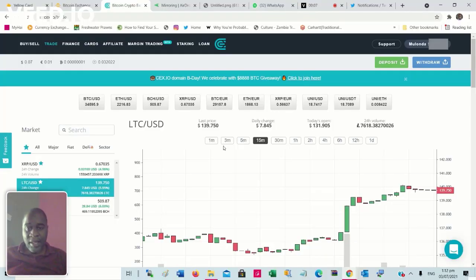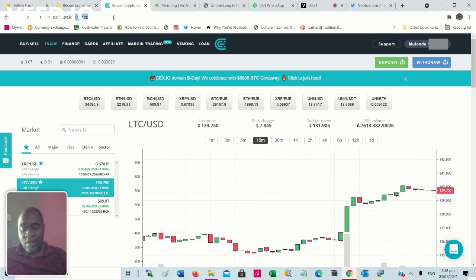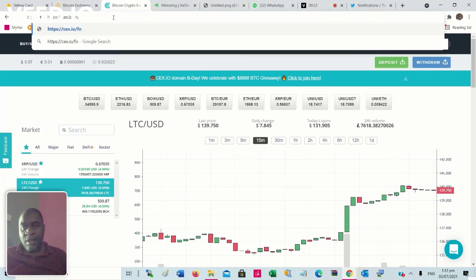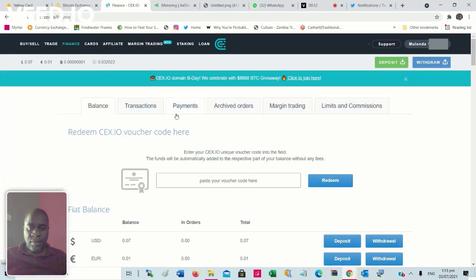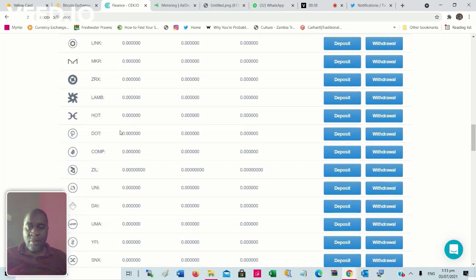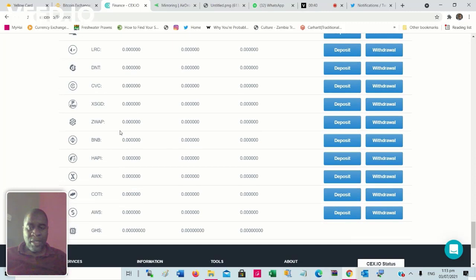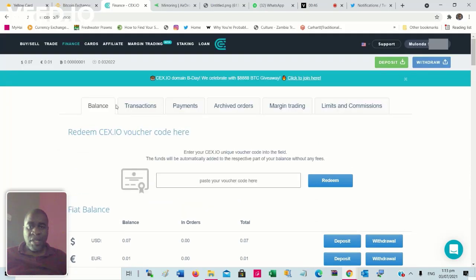Now I'm going to touch on CEX.IO. This is a very, very good platform that I use to transact cryptocurrency on a very regular basis. You're able to transact a lot of cryptocurrencies. Under Finance you'll be able to see all the cryptocurrencies you can transact — dollar, euro, pound, ruble pairs, and other cryptocurrencies. There are a couple of dozen. It also has a great app.